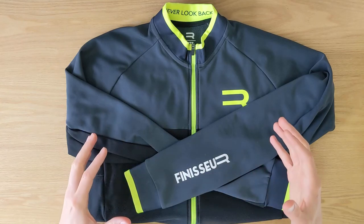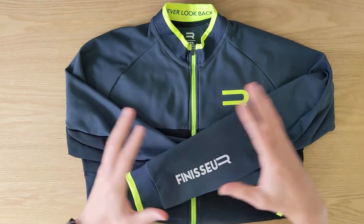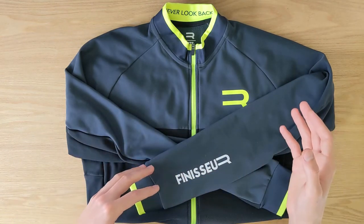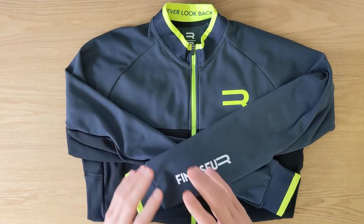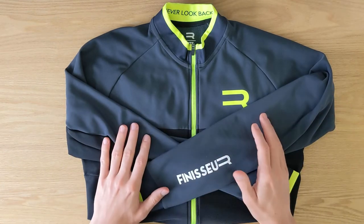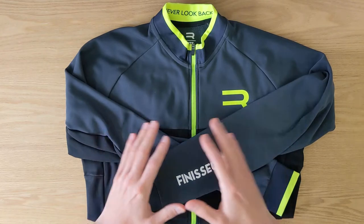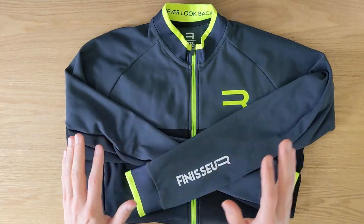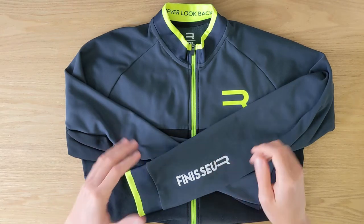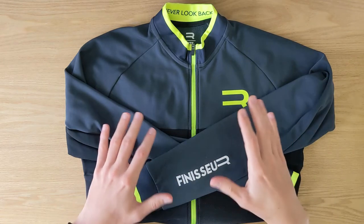The second thing I wanted to discuss is the warmth of this jersey. According to the brand, the ideal temperature range is from 8 to 16°C (46 to 61°F), and for me that rating is spot on — below 8 degrees it's too cold, above 16 it's too hot. I use it as a three-season jersey, my go-to for spring and fall. In winter I put an extra jacket on top.